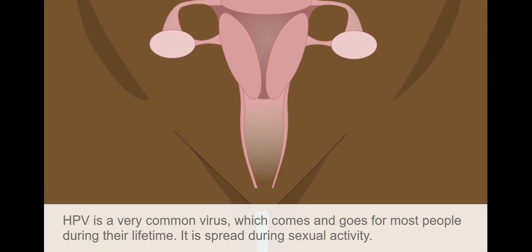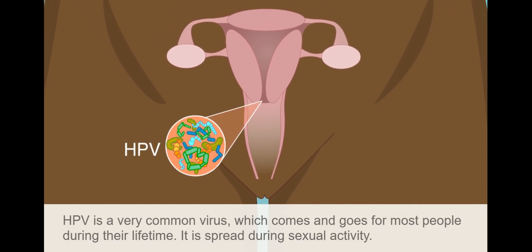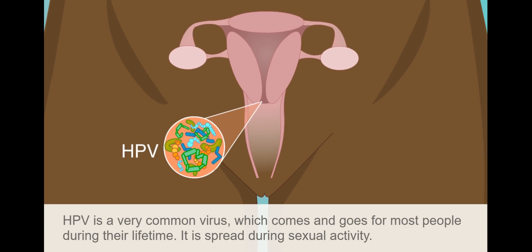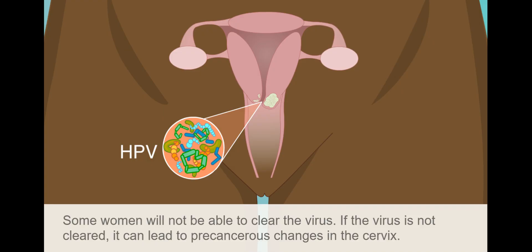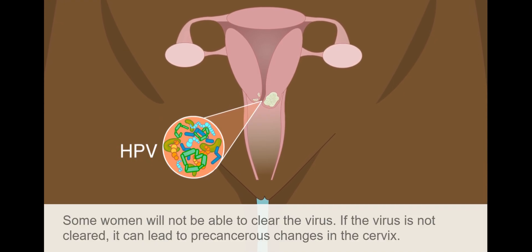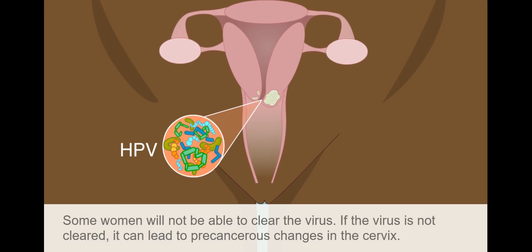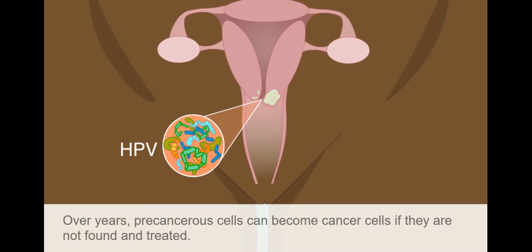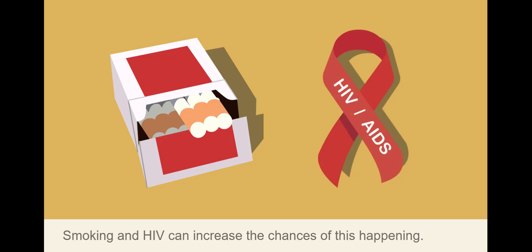HPV is a very common virus which comes and goes for most people during their lifetime. It is spread during sexual activity. Some women will not be able to clear the virus. If the virus is not cleared, it can lead to precancerous changes in the cervix. Over years, precancerous cells can become cancer cells if they are not found and treated. Smoking and HIV can increase the chances of this happening.